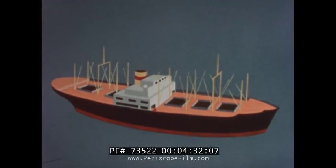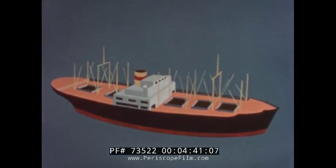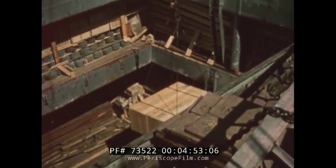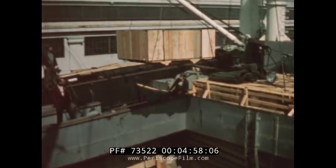Other parts of the freighter are shown on this diagram. The floor of the ship is called the deck. The cargo space is called the cargo hold. Most freighters have four or five separate holds. Each hold is usually about as large as 16 schoolrooms. The hold of a freighter has several decks. This cargo is being unloaded from the lowest deck.